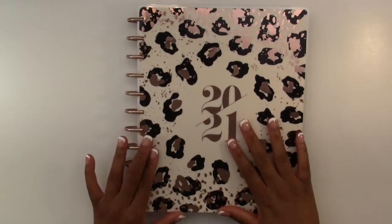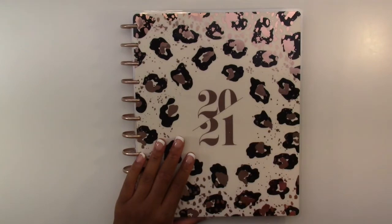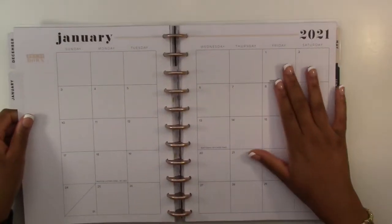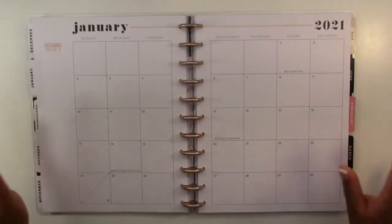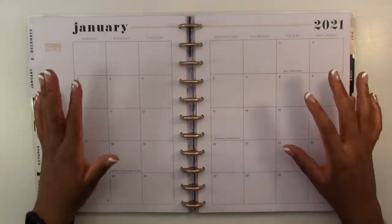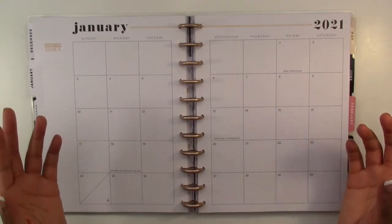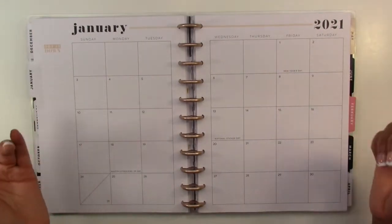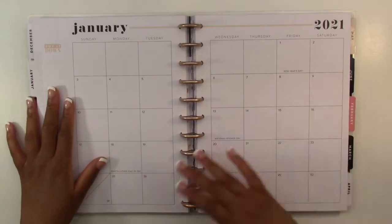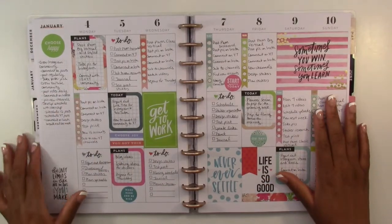Let's start with the first planner, which is my social media content tracking planner. This is my favorite planner to decorate and write in. I should mention that in all of my planners I do not use the monthly layout — it just hasn't worked for me. I tried decorating a monthly layout once but ended up not using it, so I don't even decorate it because I don't want to waste my stickers.